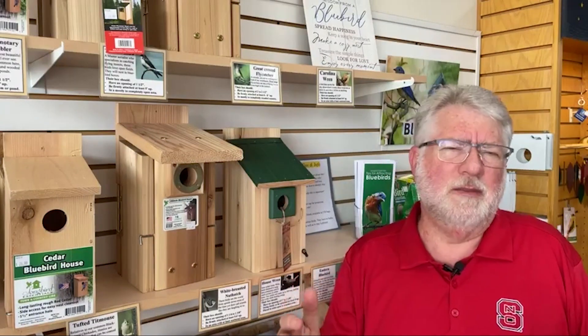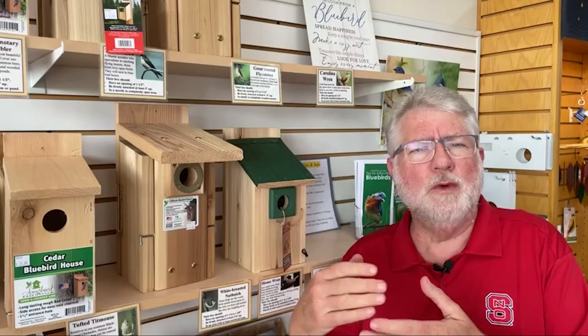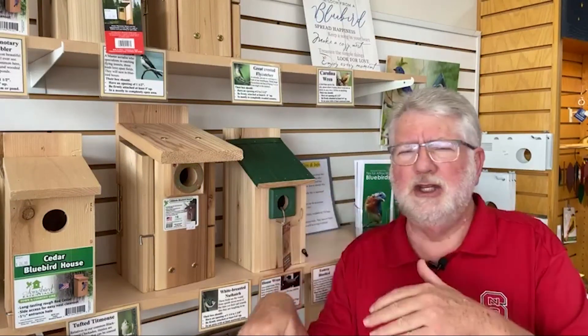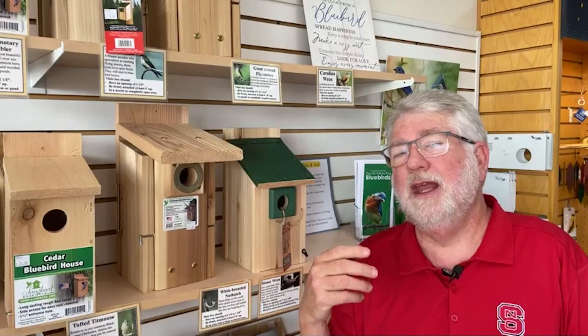In most years, what I recommend is don't clean out the last nest. Now, I'm always talking about how important it is to clean out bluebird boxes — yes, it is during the season. After their first nesting, clean it out. Their second nesting, clean it out. Because a bluebird won't reuse its nest; she'll just build a new nest on top of the old one, fill the box up, and it becomes dangerous for her. We want you to clean it out every time. But the last nesting of the season, I always talk about leaving that nesting material in the box.